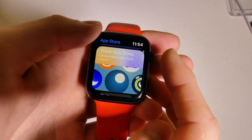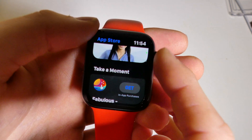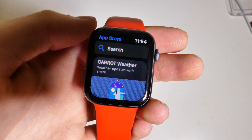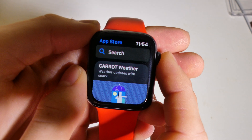Right now, apps still need the companion app on the iPhone, but there are going to be apps coming to the Apple Watch that run directly on the watch itself — so that is coming soon as well. And you will download those apps directly from this App Store.